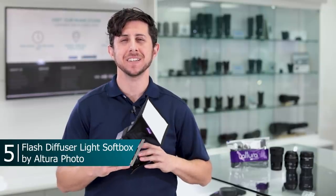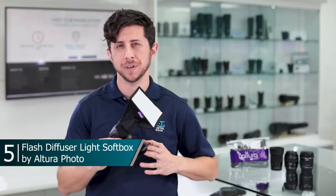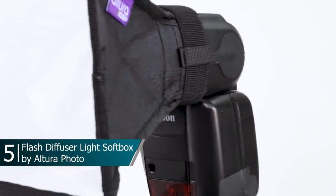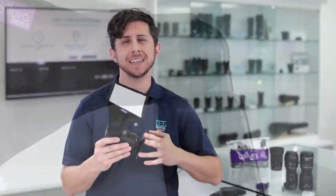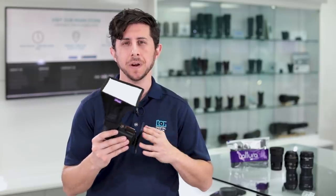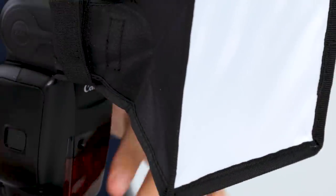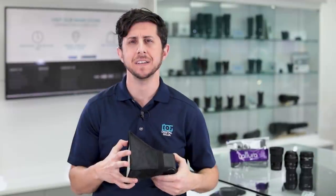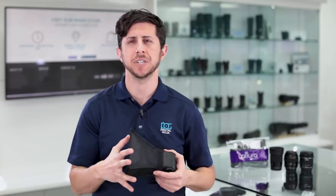Last in our best sellers is the portable Altura Photo 6x5 inch softbox diffuser. If you like taking flash photography you're going to love this compact accessory. It fits on most standard shoe mount flashes from Altura Photo, Canon, Nikon, Sony, and much more, due to its elastic Velcro strap. It's easy to use and install, and it provides you with nice soft even light from your harsh direct flash, softening up the shadows.